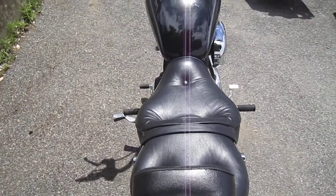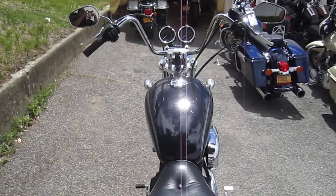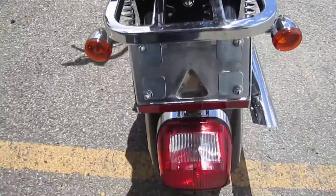It's got that comfortable accessory seat on it. I think they call that the touring seat, if I'm not mistaken.